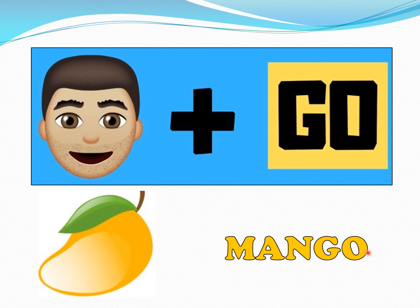Now you know how the game is going to go? Very good. You have to look at the picture, guess the fruit, and then I will tell you the fruit. Right? Let's go.